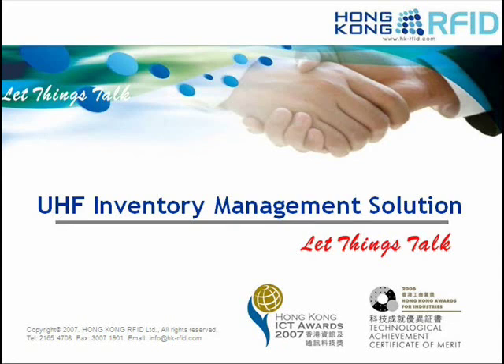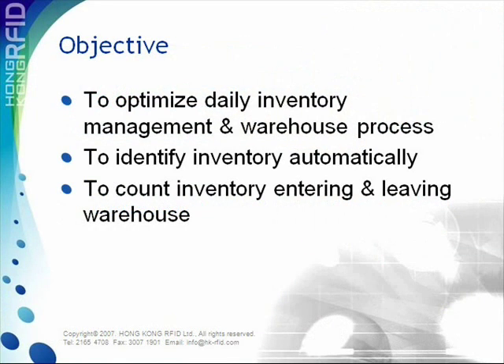Hong Kong RFID has just implemented an inventory management system using our own high-performance UHF equipment. The system's objective is to optimize daily inventory management and warehouse processes, identifying and counting inventory entering and leaving the warehouse automatically.